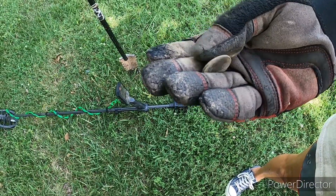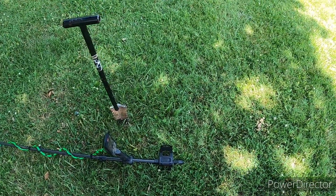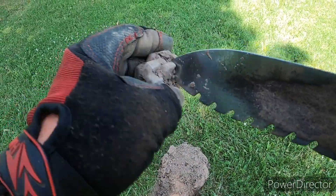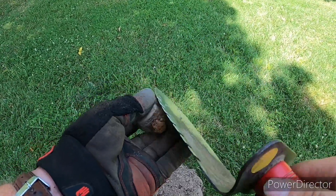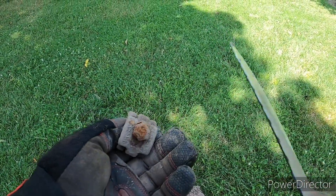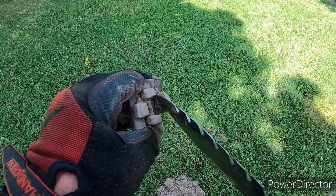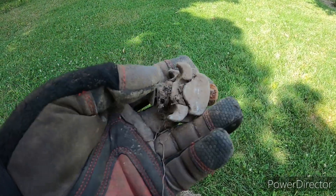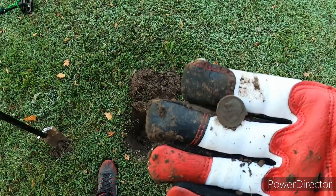Miss Resha scored herself a state quarter that's been down there for a while — first one of the day, nice! I just found some kind of clamp. I guess it's for a power line or something — looks a little different. If anybody knows exactly what that clamp was used for, let me know down in the comments. The thing was down there about seven or eight inches.